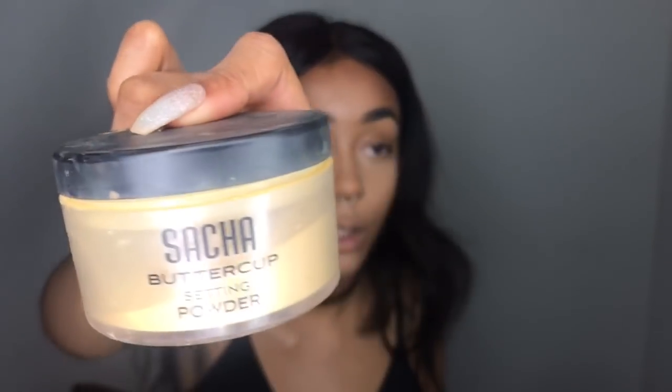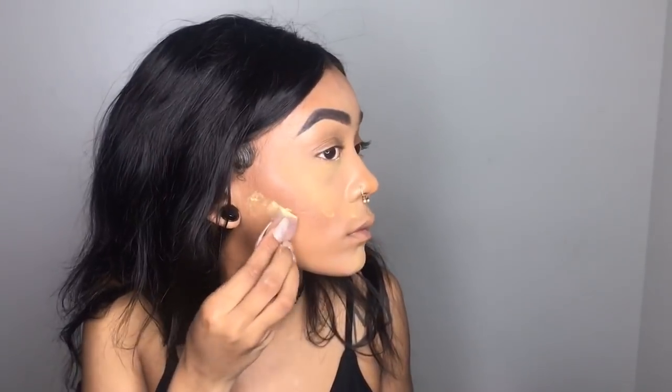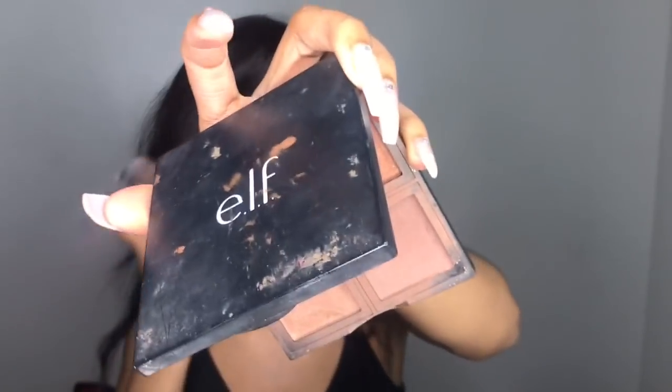Now I'm gonna set with Sasha Buttercup powder. I'm gonna use this brush by e.l.f. to contour. I'm using my contour palette by e.l.f.